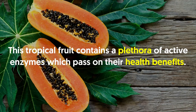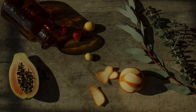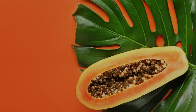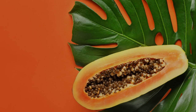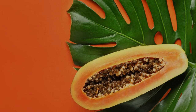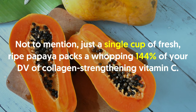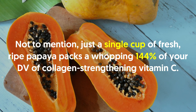Number twelve: papaya. This tropical fruit contains a plethora of active enzymes with health benefits. One enzyme, chymopapain, has been used to relieve inflammation — a common source of skin conditions. Another enzyme, papain, can help remove blemishes and even treat acne when applied topically, as it dissolves pore-clogging fats and cleanses the skin. Just a single cup of fresh ripe papaya packs a whopping 144% of your daily value of collagen-strengthening vitamin C.